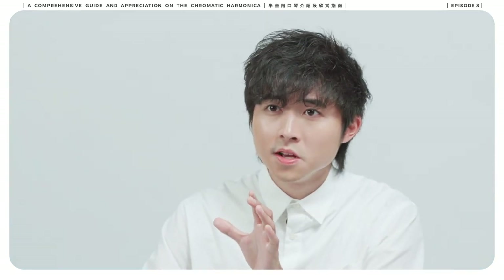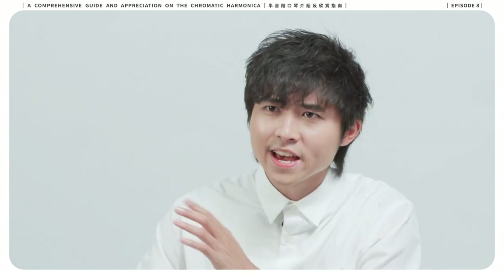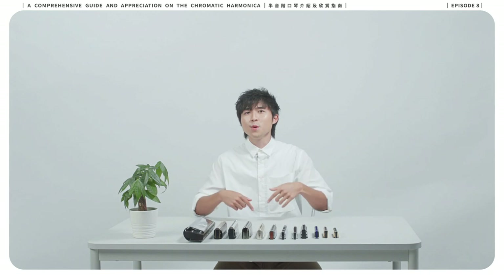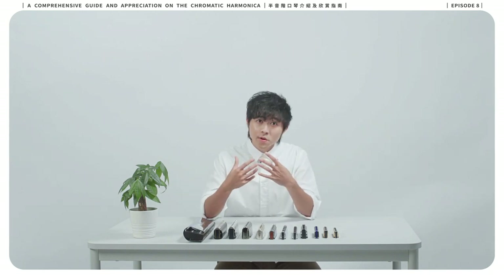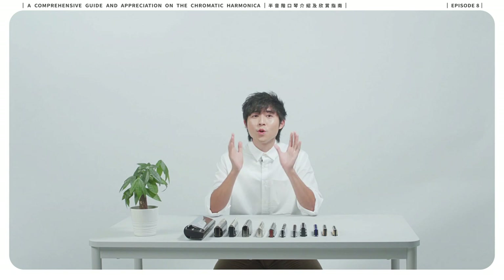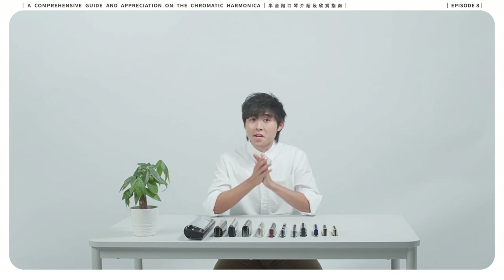If you think you are the Chopin of the harmonica, don't hesitate and start writing now. If you have any questions, ask below. If you'd like to learn more about the harmonica, subscribe now. Thank you very much for watching our videos. This is the last episode of this series. Hope you all enjoy the content. Keep calm and write more music for the harmonica.